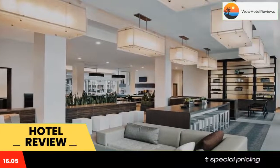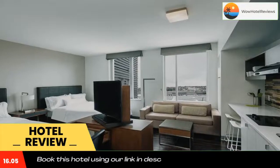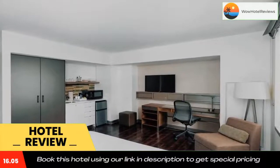Guests at Element Boston Seaport are greeted at the 24-hour front desk. Snacks, beverages, and prepared meals are available at the on-site market. Bike hire is available at this hotel and the area is popular for cycling.